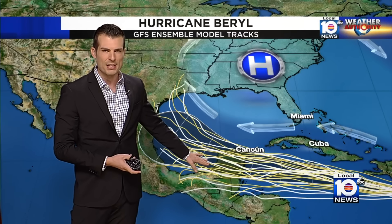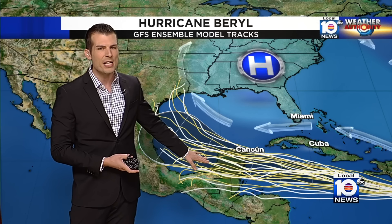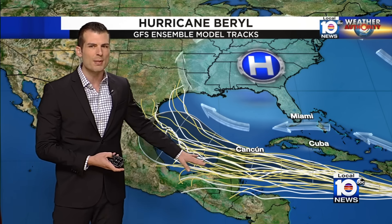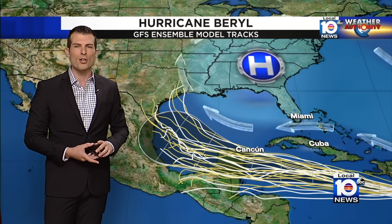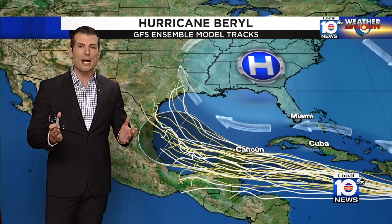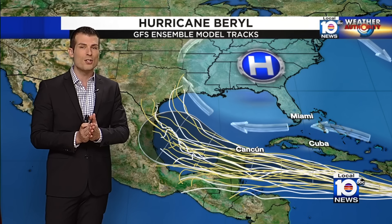The storm is likely to impact the Yucatan Peninsula, making landfall there. The center of the cone is somewhere around Tulum — that's going to be late Thursday night into early Friday morning. Crews there are already starting to respond and prepare for this hurricane, knowing what it did to the Windward Islands.